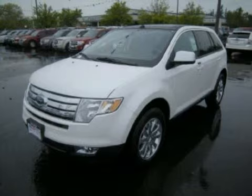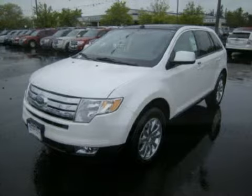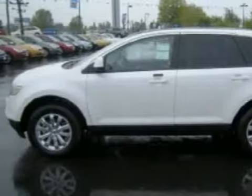This spacious 2009 Ford Edge has been detailed and is now ready for the road. This 5-door SUV has comfortable seats.